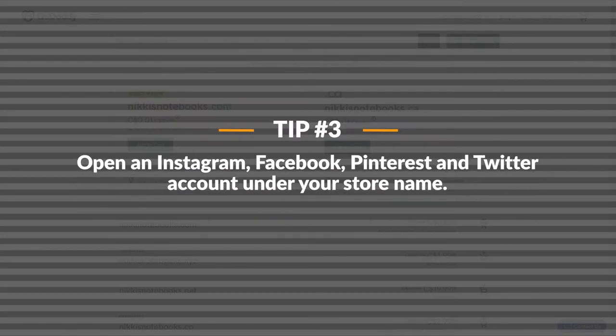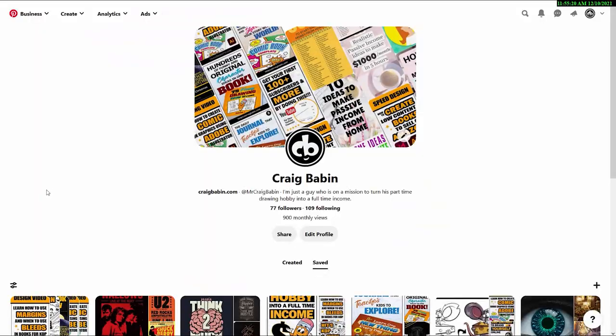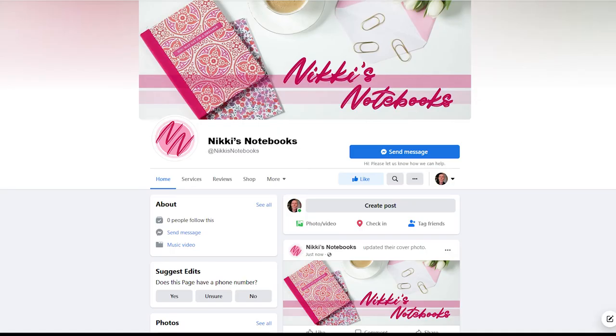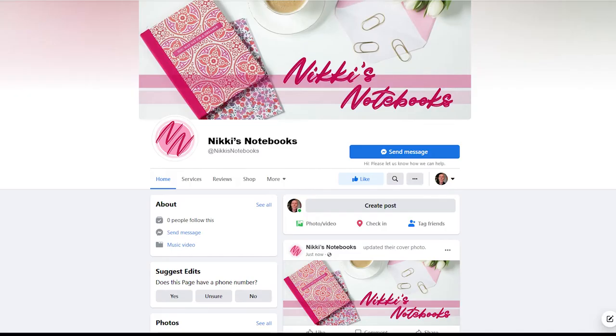On to tip number three. Now that you have a store name, open up an Instagram business account, a Facebook brand page, a Pinterest account, and a Twitter account, all under your store username. If you want to open accounts on additional platforms, that's up to you, just as long as you have these four. So if your store name is Nikki's Notebooks, choose the account name at Nikki's Notebooks. It's also a good idea to create a new Gmail account under your store name, so you can use that email address to open all of your social media accounts. Those are the four major social media accounts you'll want to promote your low-content bookstore.